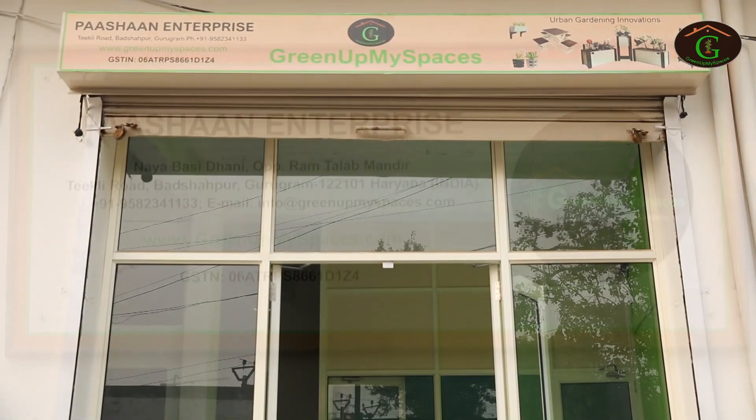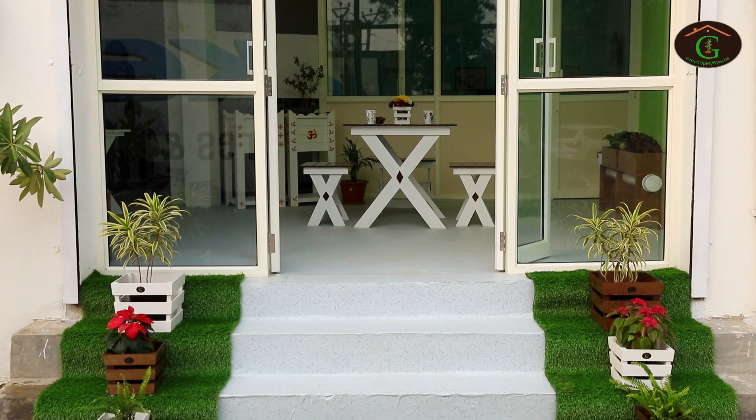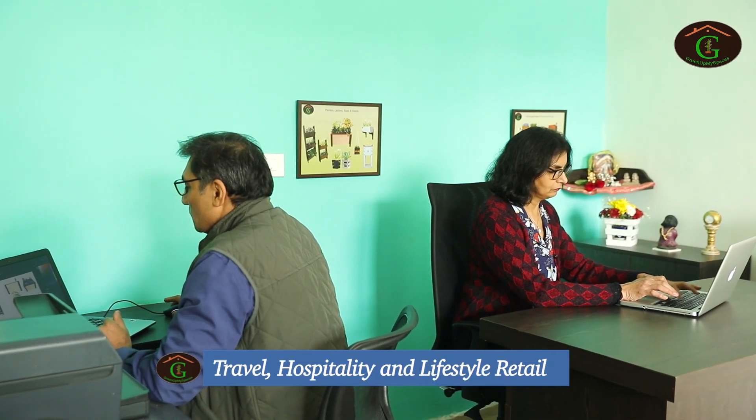Pashan Enterprises is a startup firm promoted by senior corporate professionals from IT and business management in travel, hospitality and lifestyle retail.